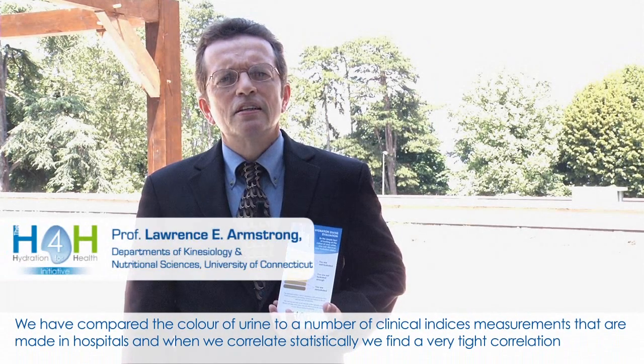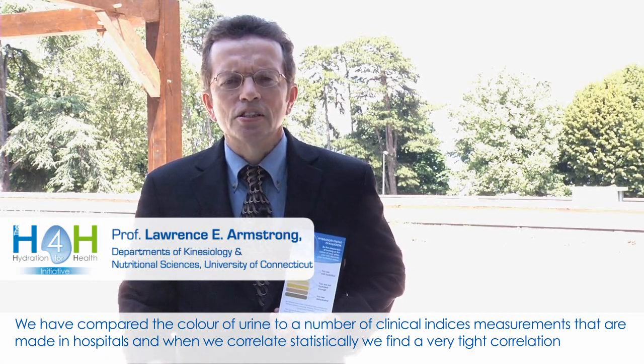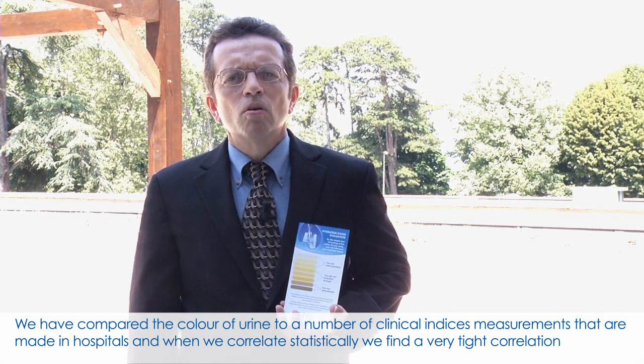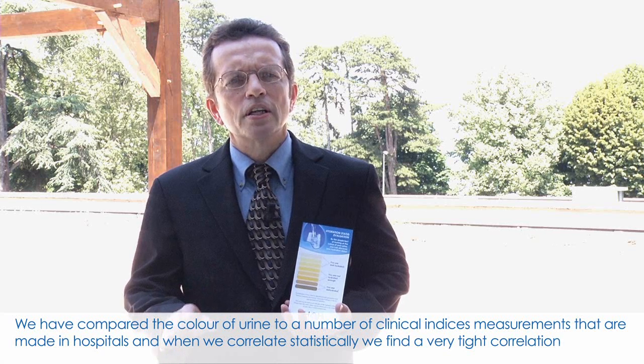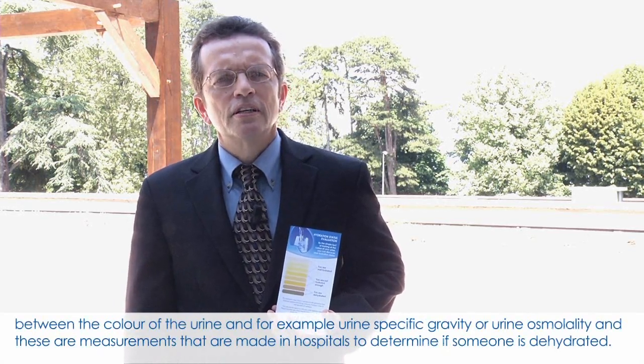We have compared the color of urine to a number of clinical indices, measurements that are made in hospitals. And when we correlate statistically, we find a very tight correlation between the color of the urine and,